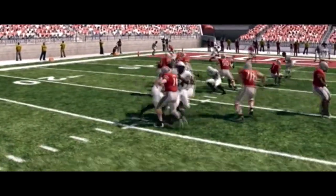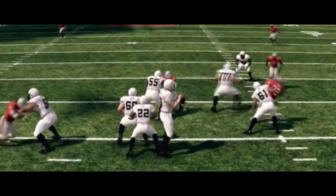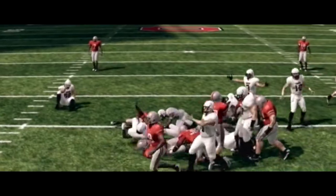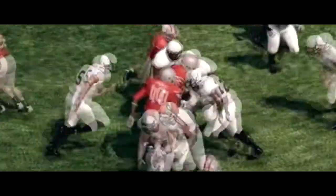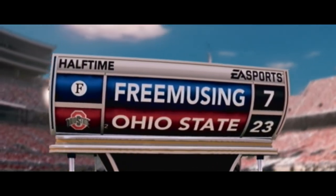He's looking to pass, throws over the middle — it's intercepted. Cut down at the eight-yard line. Big play there by the defense. That's their second pick of the half. Yeah, this offense has to stop making mistakes. The score here in Columbus: the Buckeyes 23, the Guardians 7.